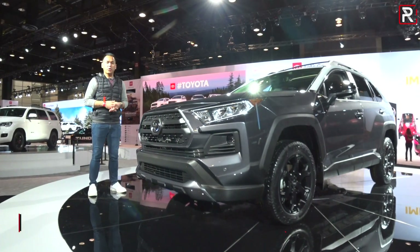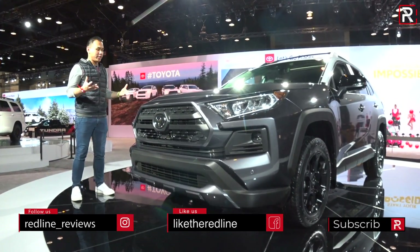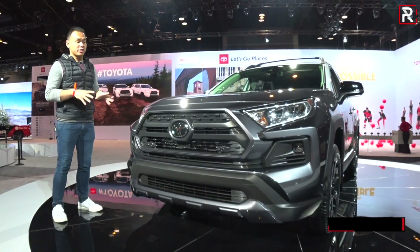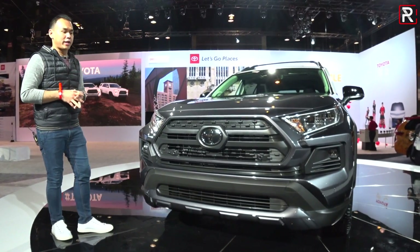Until now, all of Toyota's TRD Off-Road models were specifically based off of trucks. But because the all-new RAV4 is built on the new TNGA platform, and Toyota specifically designed it to be more rugged, this is the first time we're seeing an off-road oriented model on a car-like application.